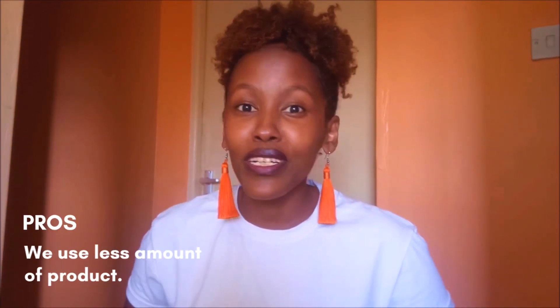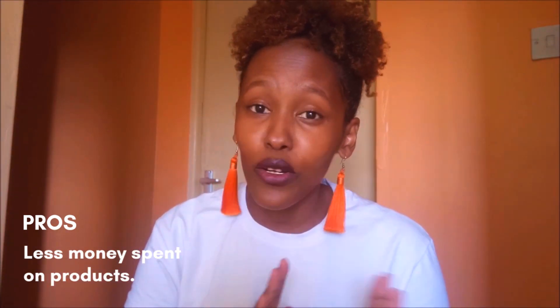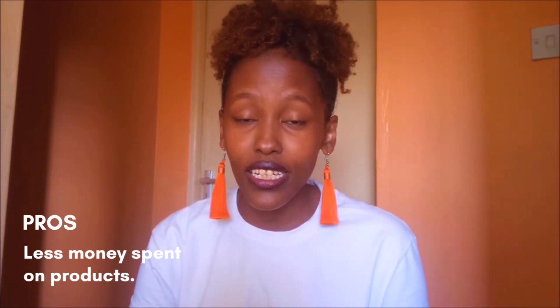Just to wear them out — why, when? Pro number two is we use very little product, and that means a very small amount of money spent on those products.